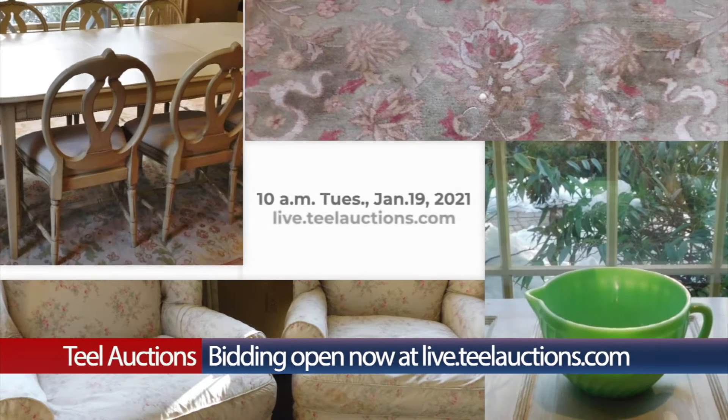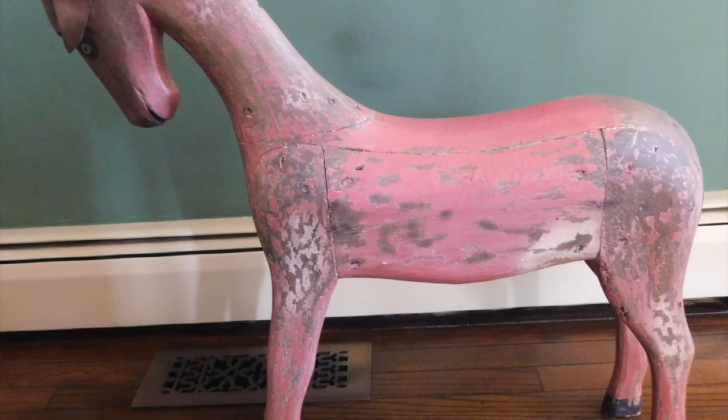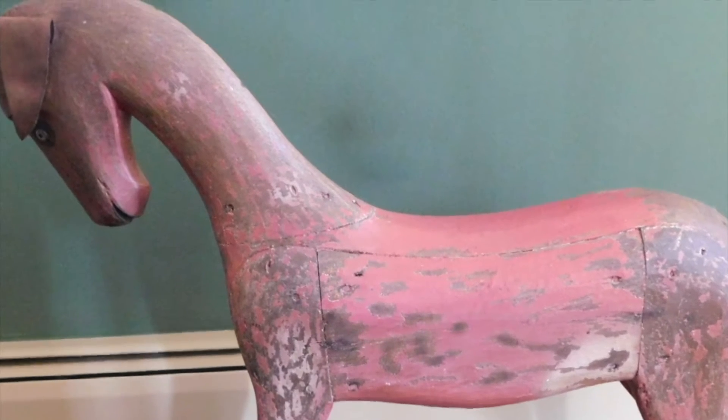On Tuesday, January 19th, Teal Auctions has a spectacular online-only sale. Highlights for this sale include a rustic metal coat rack, lot number 6, and a rustic carved wooden deer with leather ears.